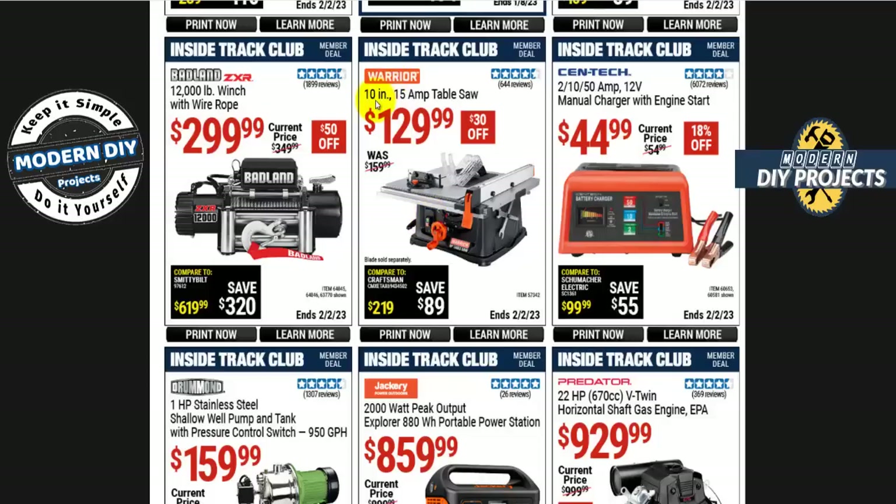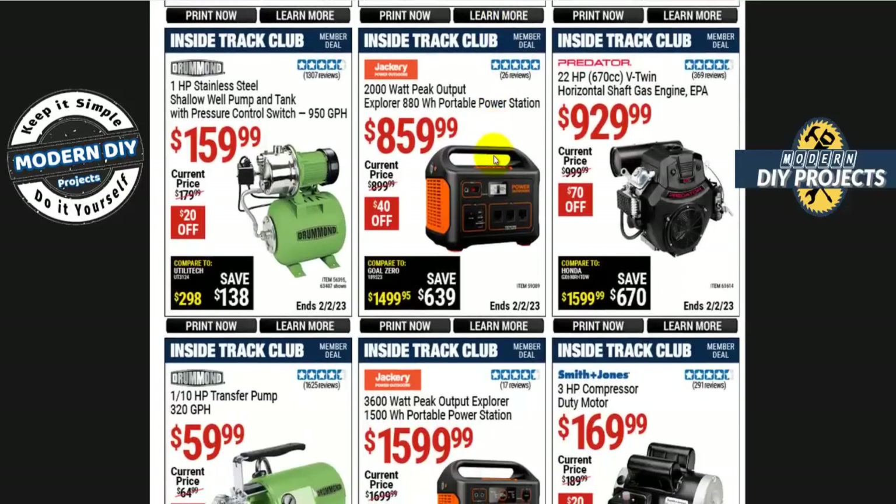If you're looking for a table saw, the Warrior 10-inch 15-amp table saw is $130, $30 off — an inexpensive little table saw. Or if you want a Jackery portable power station, the 2000-watt peak, 880-watt-hour unit is $860, normally $900, so $40 off. Wow, that is an expensive unit.